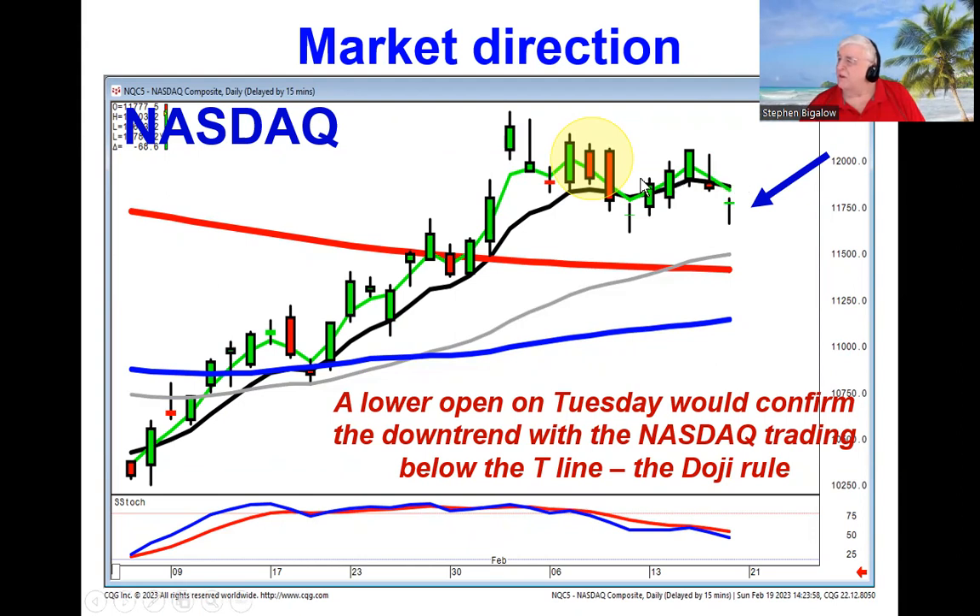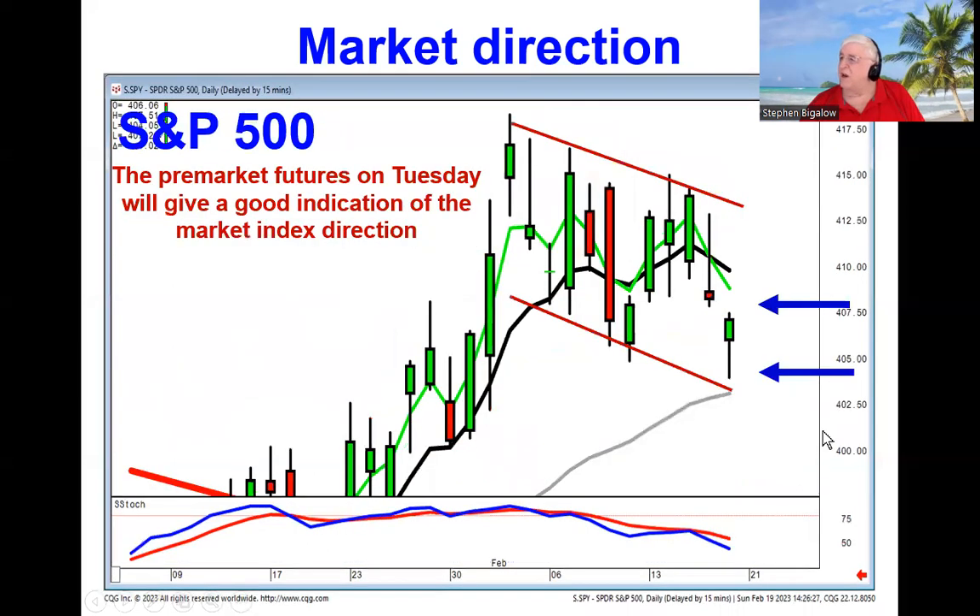If they open positive, that doesn't necessarily mean we're going up, but at least we know that we're in a sideways market. Same scenario on the S&P 500. After trading lower below where it opened on Friday, even though it closed above where it opened, it was still down on the day. So if it opens positive, we're still in this kind of slow downtrend. If it opens lower and starts trading lower on Tuesday, we're coming back down to the bottom of this channel, telling us this rollover is still in progress.